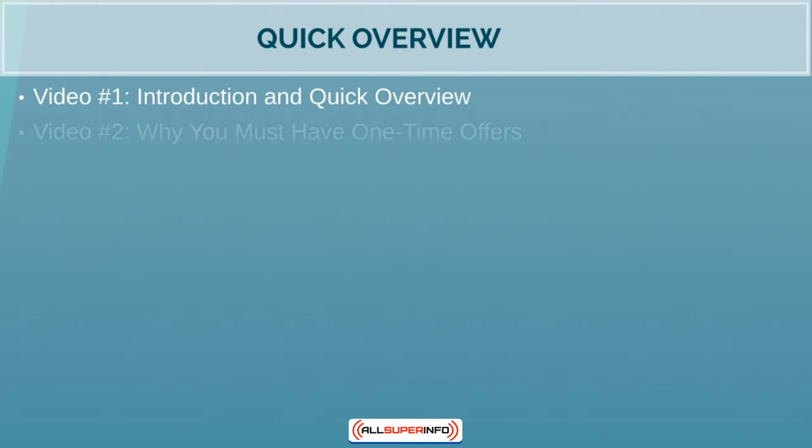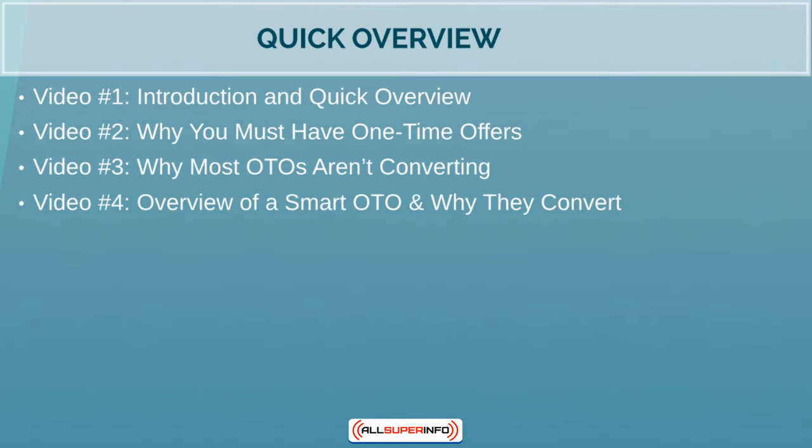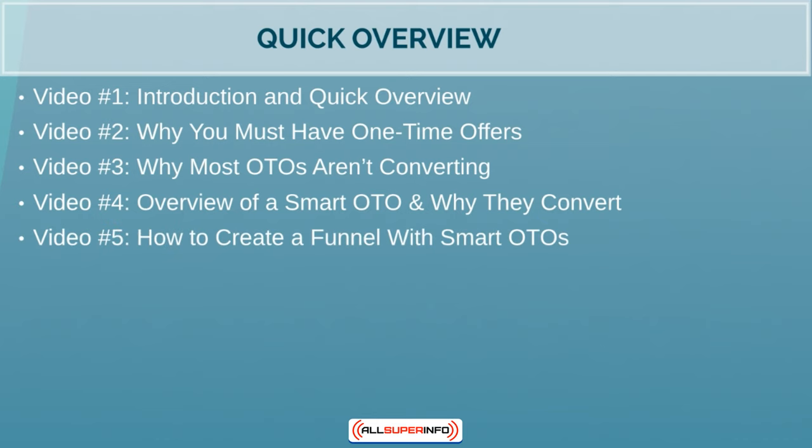Now that we've covered that, let's talk about the video course itself and give you a quick overview. Video one is this video. Video two is why you must have one-time offers, which will be a basic video but will set the tone for everything else. Video three will cover why most one-time offers aren't converting. Video four will be an overview of the smart one-time offer and why they convert, so you understand the fundamentals. Video five is practical application — we'll take what you learned and apply it, covering how to create a funnel with smart one-time offers using Lucidchart or mind mapping software so you can visually see it.